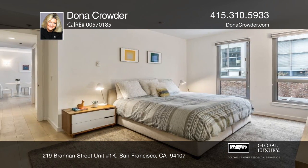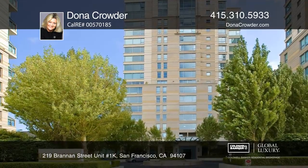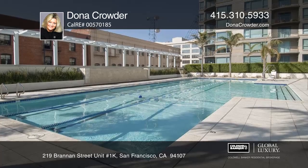Common area amenities include 24-hour security plus concierge service, a pool, hot tub, gym, and club room.